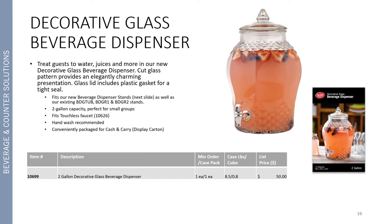Also new to the beverage category is our new decorative glass beverage dispenser. With the success of our existing glass beverage dispensers, we wanted to add a new look. This allows you to treat guests to water, juices, and more with a decorative glass beverage dispenser. It features a cut glass pattern and provides an elegantly charming presentation. It includes a glass lid with a plastic gasket for a nice tight seal. It fits our new beverage dispenser stands as well as our existing BDG tub, BDG R1, and BDG R2 stands. It features a two gallon capacity, perfect for small groups, and it is hand wash recommended, conveniently packaged for cash and carry.